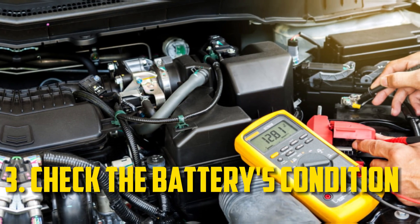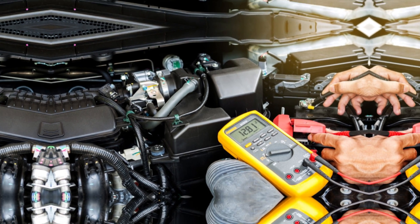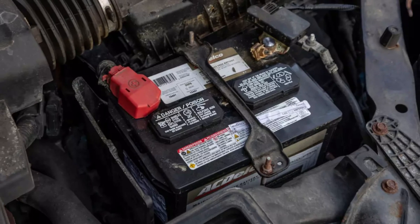Utilize a multimeter to check the battery's condition. Replace it if it needs to be replaced because it may be old. If not, check the connections to see if anything is loose. For improved conductivity, you can fix these connections and remove battery corrosion.